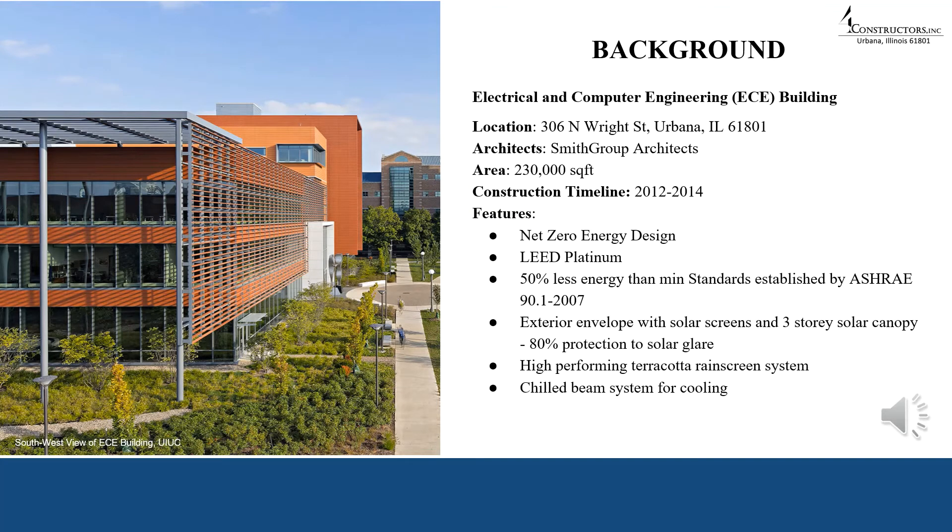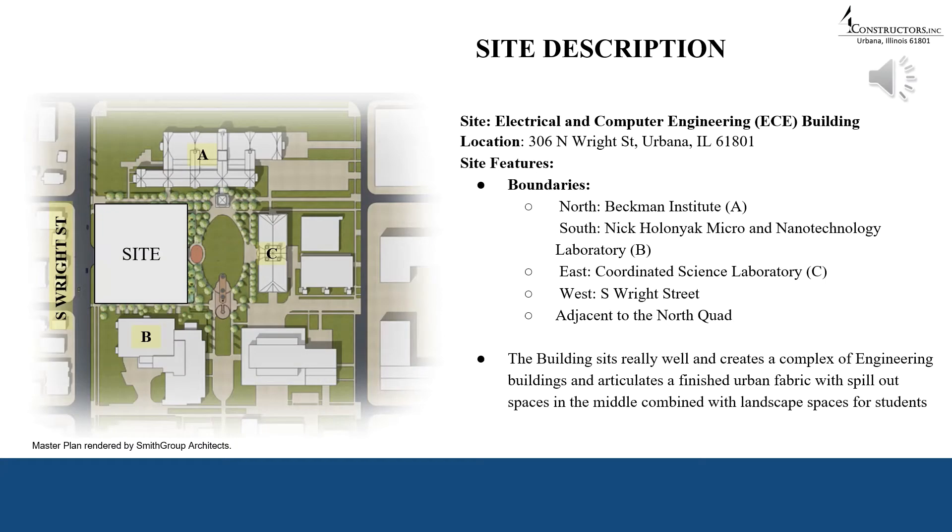The Electrical and Computer Engineering Building on the campus of University of Illinois at Urbana-Champaign vouches for its net zero energy category. It stands to be one of its kind in the country for its passive and sustainability aspect. It is also targeted to get the LEED Platinum rating. The ECE building is a 9.5 million dollar project expected to be completed in a timeline of two years. The 230,000 square foot building is designed by Smith Group Architects.